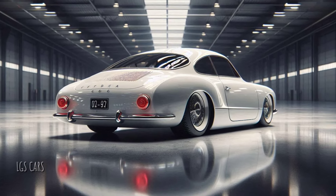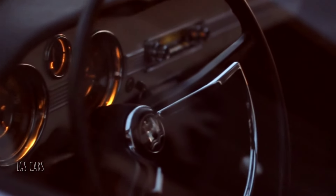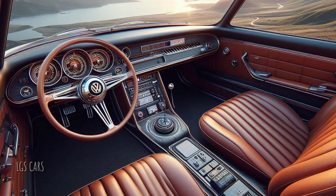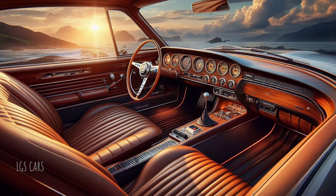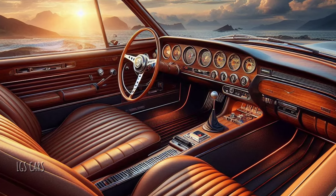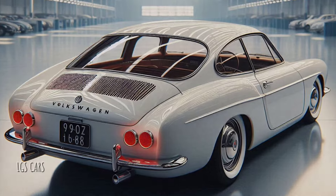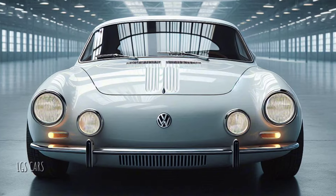Inside, the 2025 Karmann Ghia blends luxury with technology. A fully digital dashboard with OLED touchscreens, a modern infotainment system, and advanced safety features bring it into the modern era. Premium leather is used throughout the cabin. The interior design draws inspiration from the classic model, with retro-style seats and a steering wheel reminiscent of the 1950s version.